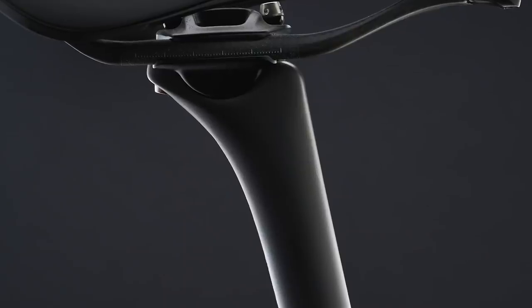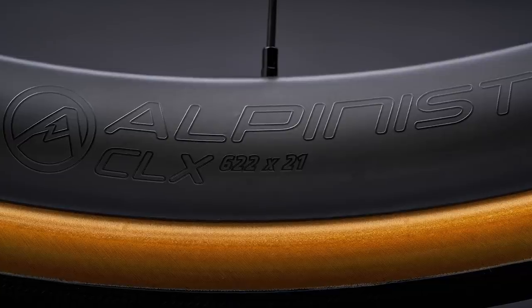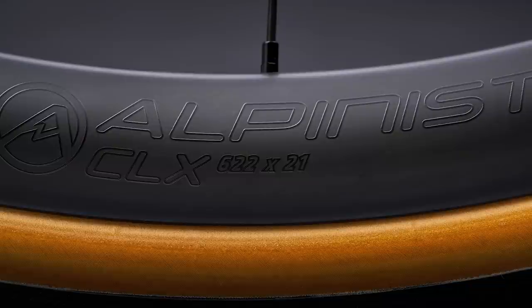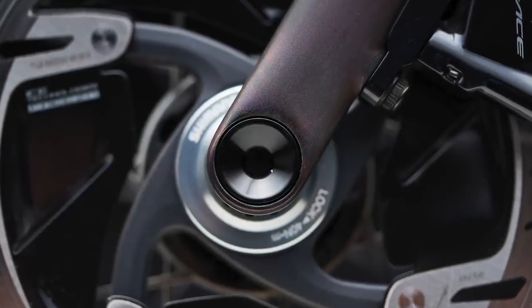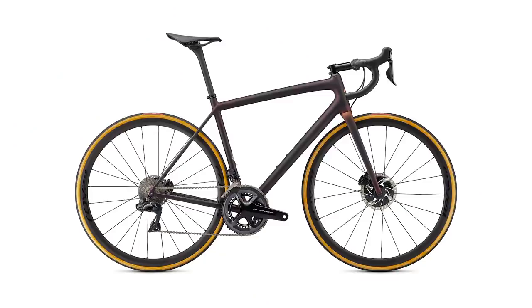It has a 27.2 millimeter Alpinist seat post, which is proprietary, and Alpinist CLX wheels from Specialized, which are presumably very light. It has a redesigned through axle which saves weight, because through axles can be quite heavy — an interesting feature. It has the same fit and geometry as the Tarmac SL7.